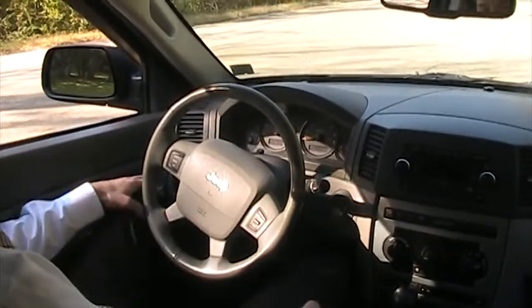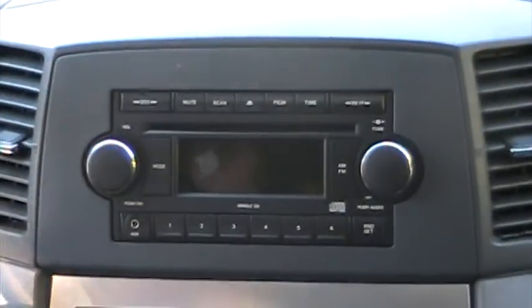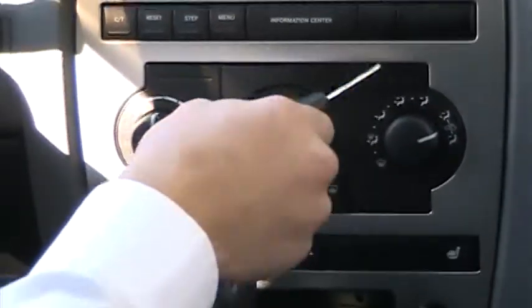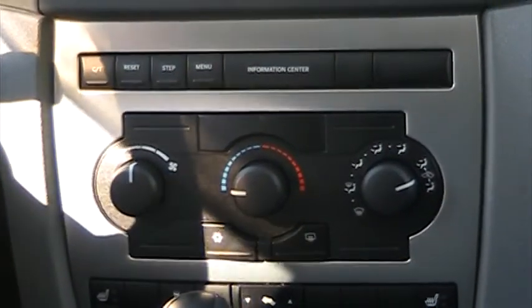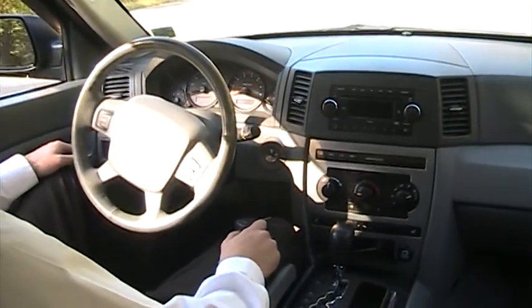Here's the cockpit as I like to call it. You've got your MP3 player for your iPod right there, CD, AM, FM. Climate controls right here. Information center control — controls everything under the hood, the computer. You can turn the lights on, lights off, windshield wipers, all that kind of good stuff.